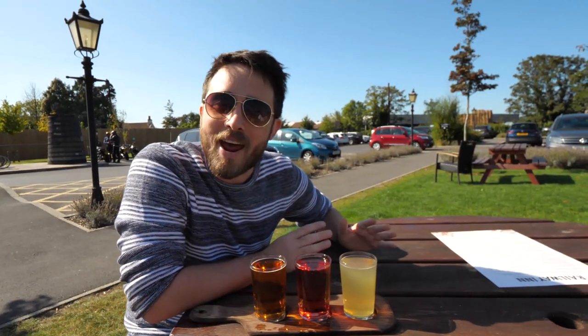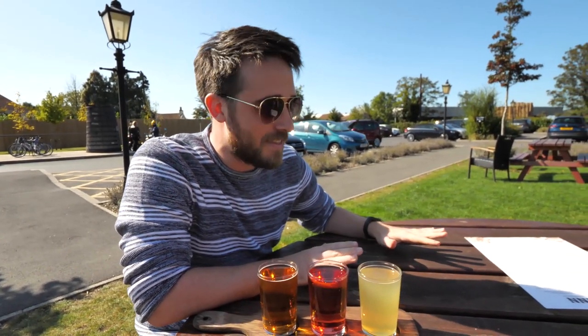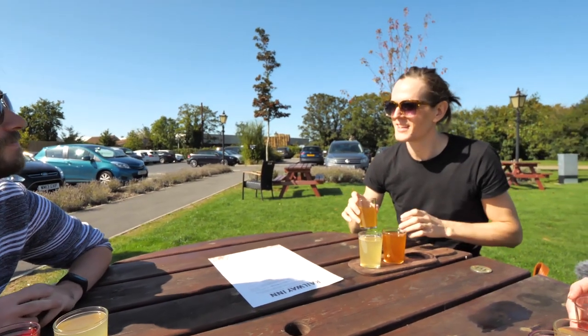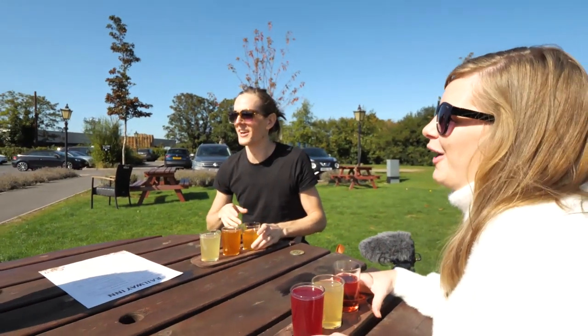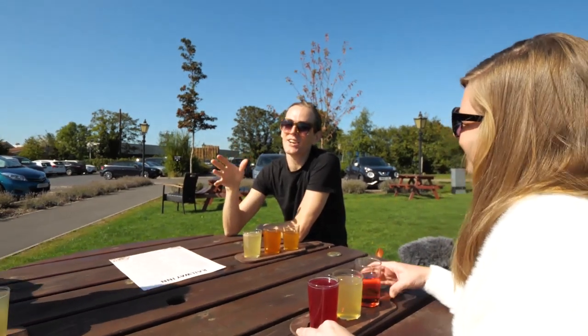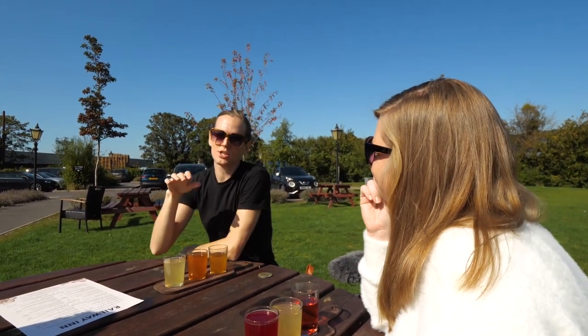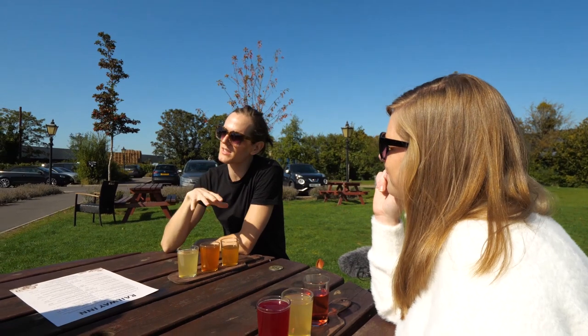I think I should be a brand ambassador for Thatcher's because I do champion them pretty much everywhere I go. My understanding is that in America, cider doesn't mean the same thing. Can you enlighten me on what cider means to you guys? Basically, cider in America is pressed apple juice — traditionally done in a mill press where you squish it all down. It's just pressed apple juice, and sometimes you'll have some spices mixed in with it.